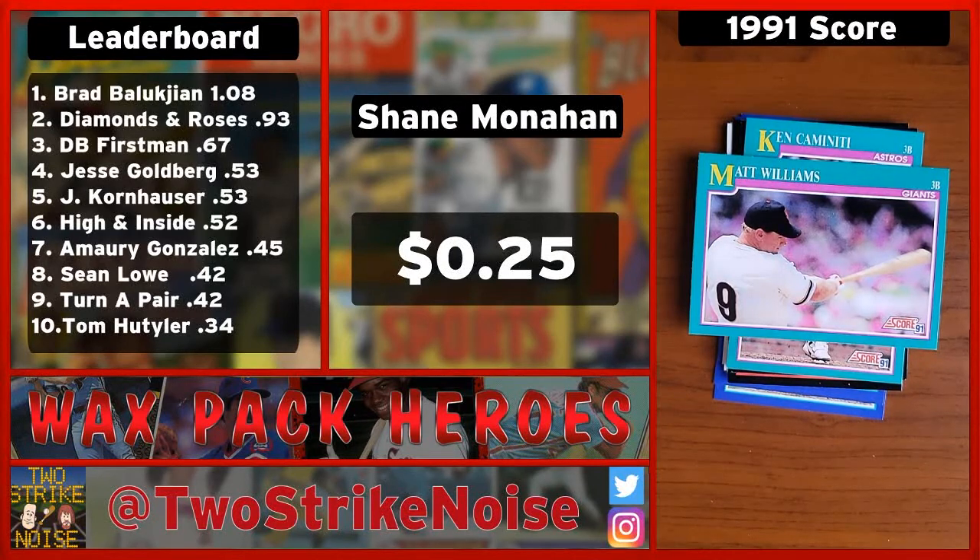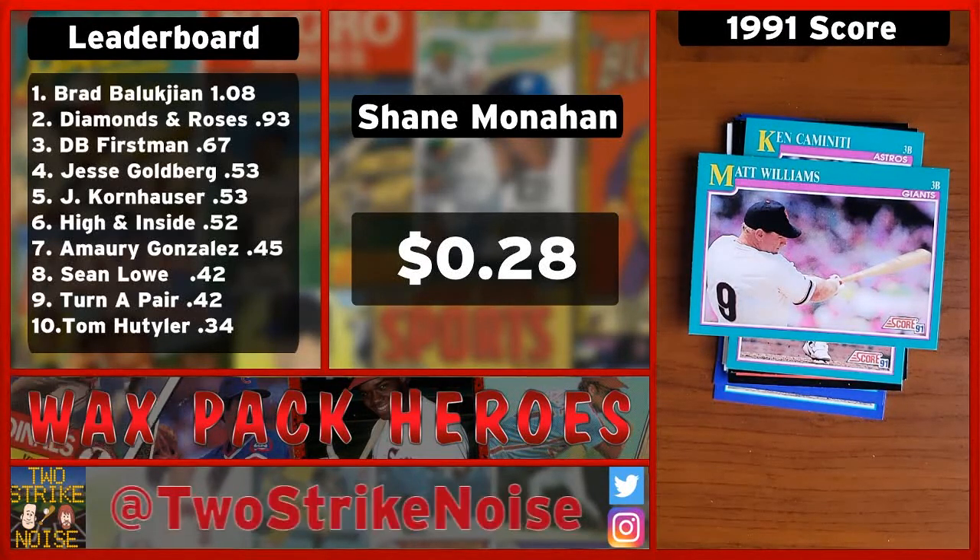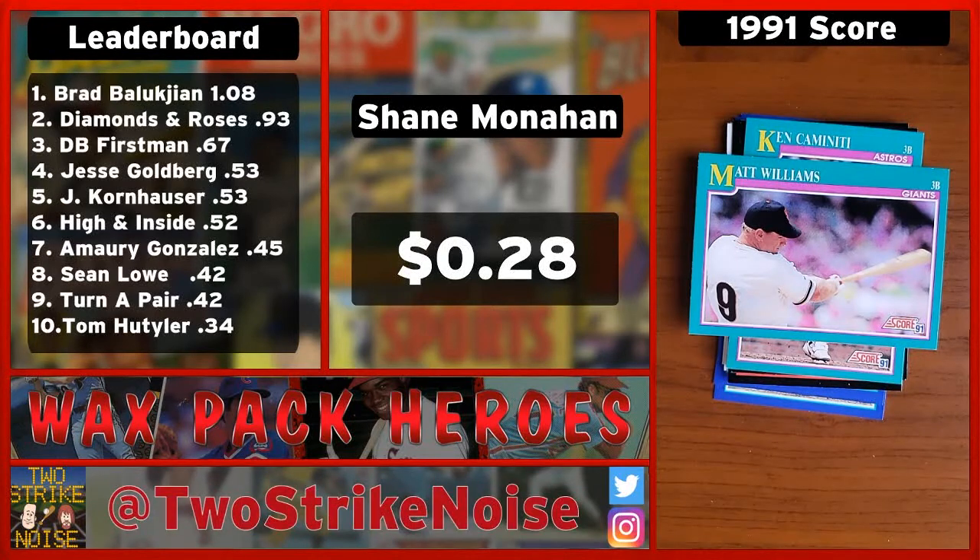That card is worth three cents, so that'll bump you up to 28 cents. Have I broken the top 10? No — 34 cents is the top 10 and you're at 28 with two cards left. You've got a shot.